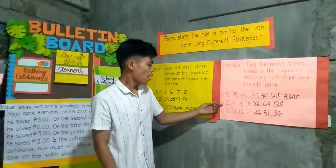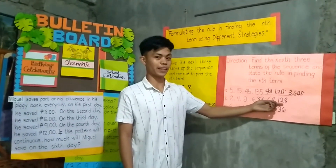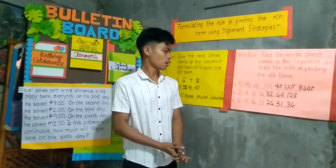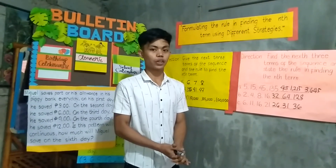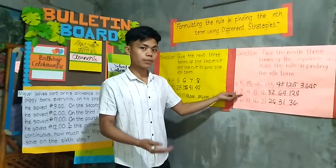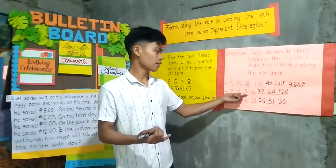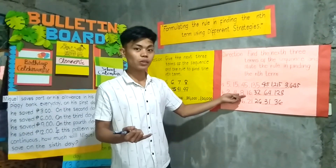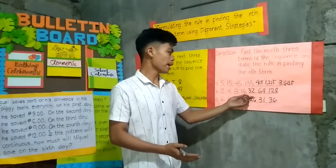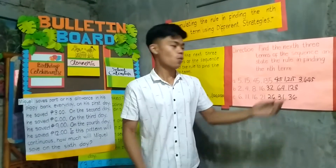Letter B: the answers are 32, 64, and 128. That's correct. The rule we use is multiplication — we multiply each number by 2. 2 times 2 is 4, 4 times 2 is 8, 8 times 2 is 16, 16 times 2 is 32, 32 times 2 is 64, and 64 times 2 is 128.